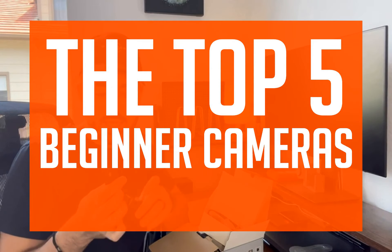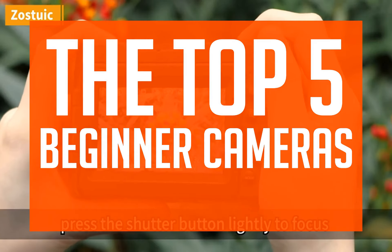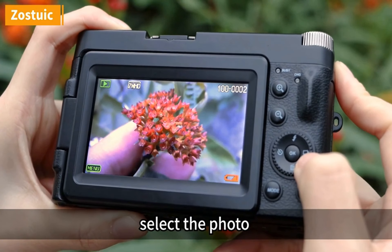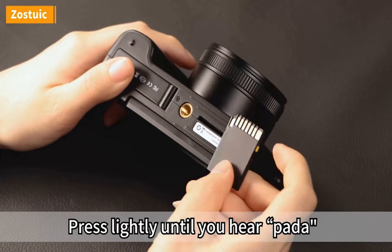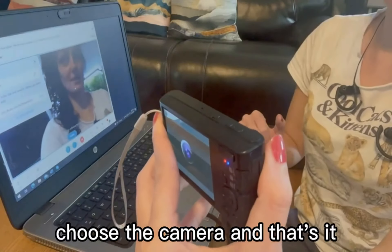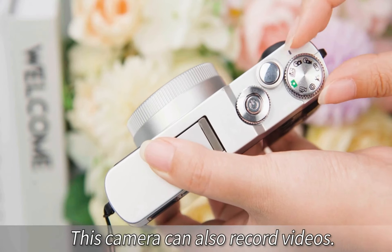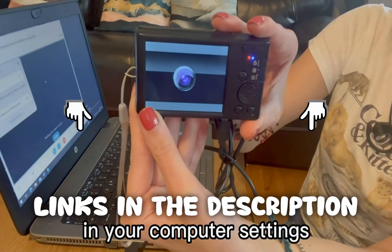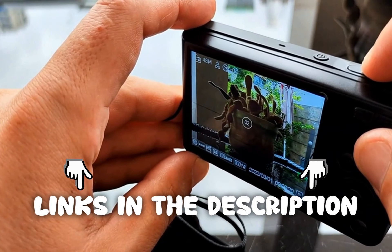Are you ready to find out everything there is to know about the top 5 beginner cameras? Well, you've come to the right place. We strive to give you the best recommendations in terms of price, performance, and intended use. The products featured in this video are not presented in any particular order, so be sure to watch to the end to find the one which is perfect for you. As always, the links to the most up-to-date prices are in the description.